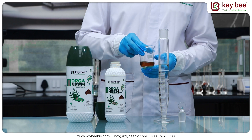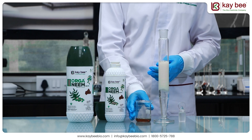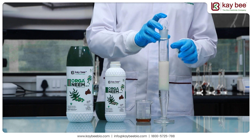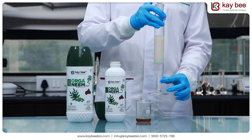We need to add 5 ml of Organim to 95 ml of pre-filled measuring cylinder with water. After addition, we can clearly observe the formation of a milky white emulsion in the cylinder.